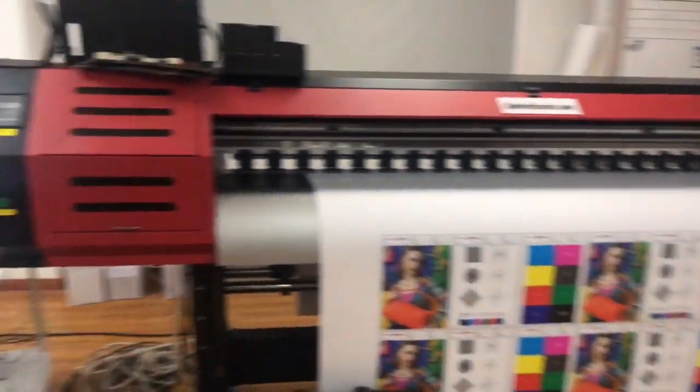Here are some materials. Because now it's peak season, so many machines are shipped out.